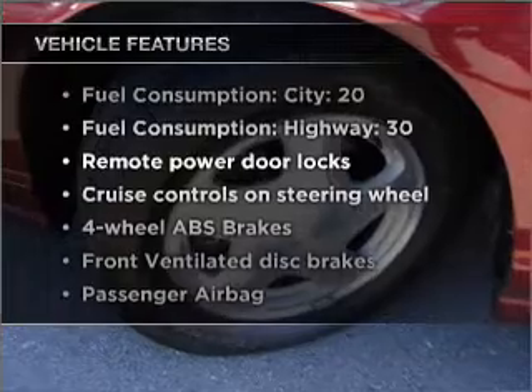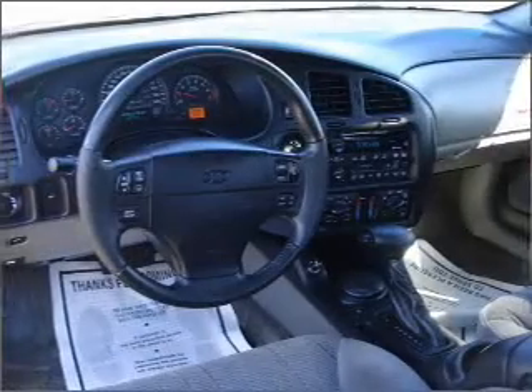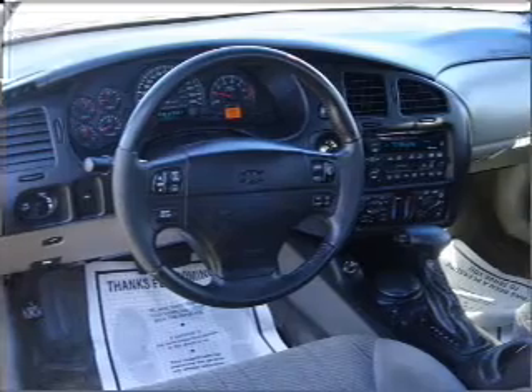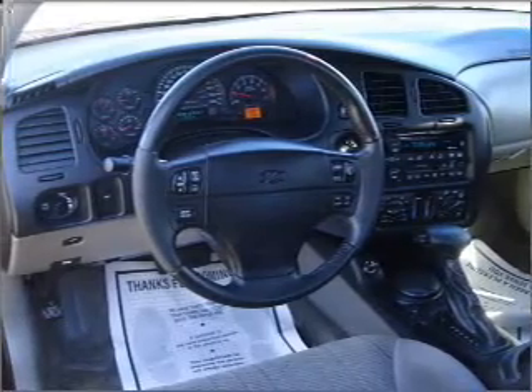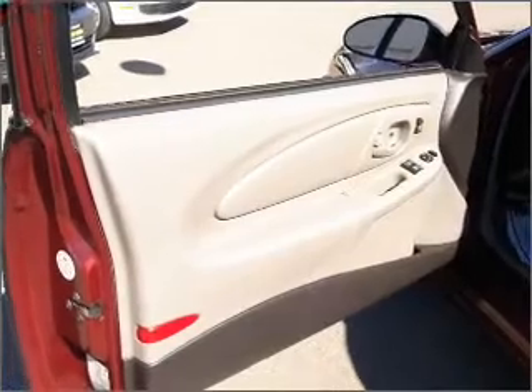With these notable features, you won't want to miss out on the opportunity to own this amazing vehicle. Air conditioning, power door locks, power windows, power steering, cruise control, power mirrors, an alarm system, an AM-FM stereo, and an adjustable tilt steering wheel.